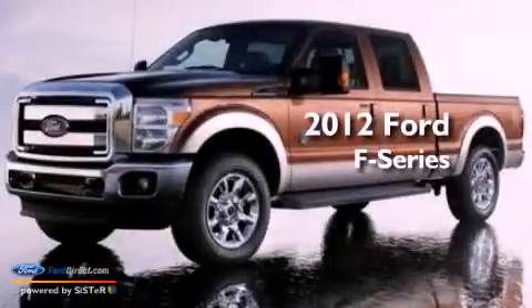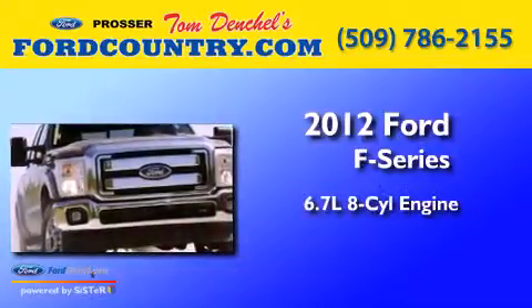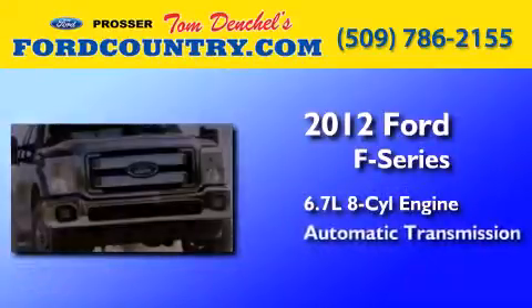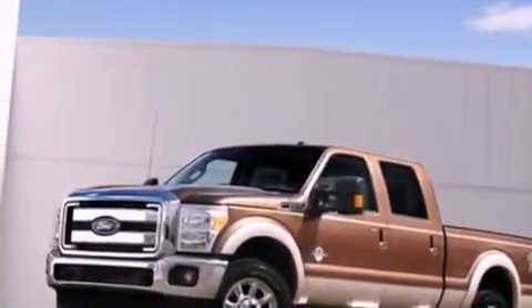This is a brand new 2012 Ford F-Series. It features a 6.7-liter 8-cylinder engine and an automatic transmission. All of the following features are included.